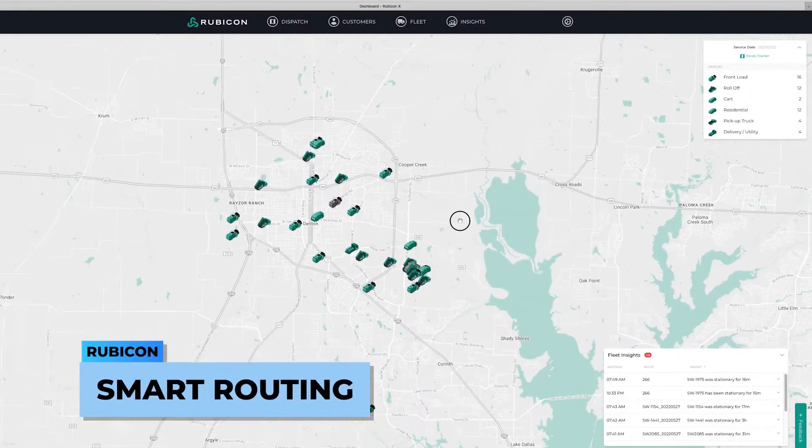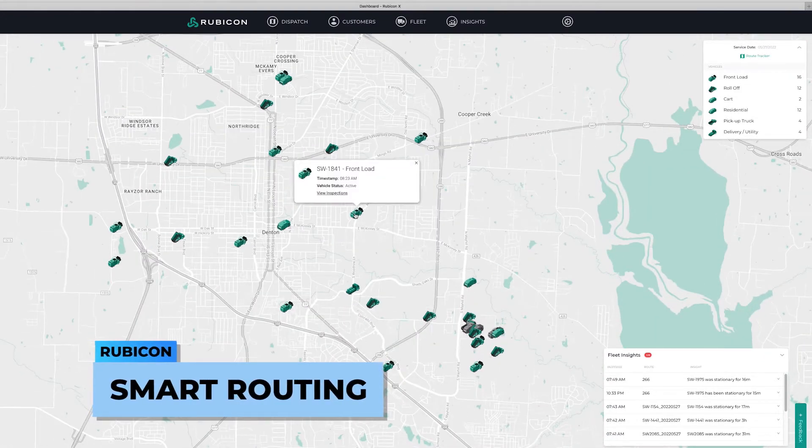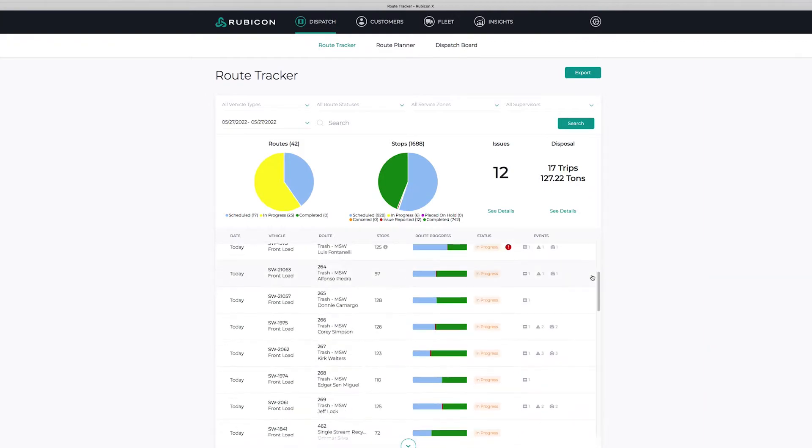The Rubicon system, which is our smart routing system, we implemented it in the field and went live in December of 2020. So we've had it in the field going for about 18 months.